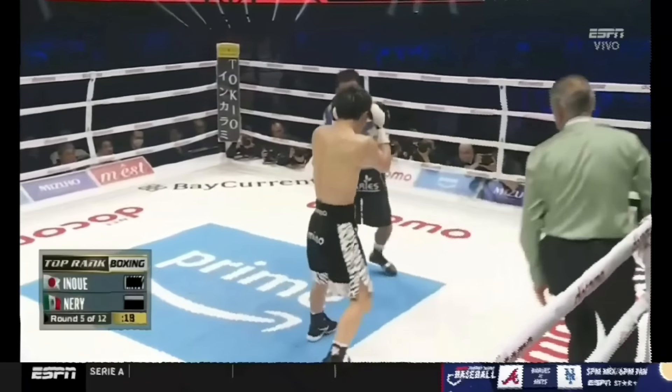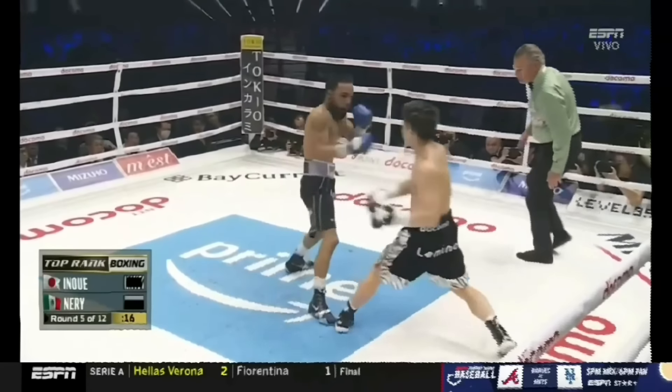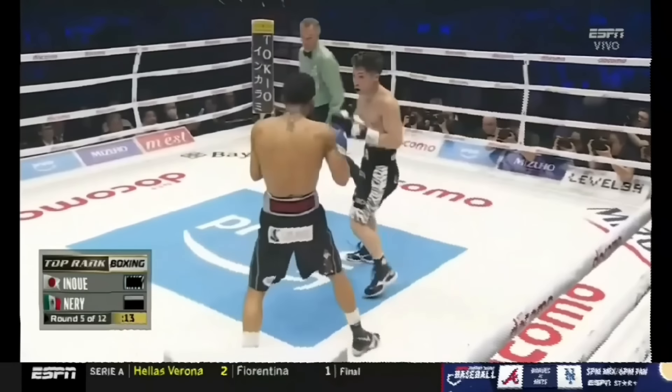The open side counter is when a fighter capitalizes on the opening made by their opponent throwing the rear hand with a rear hand of their own. At a certain point, Naoya stopped using his jab and repeatedly led with his cross, slipping Neri's left, and followed up with another right hand.